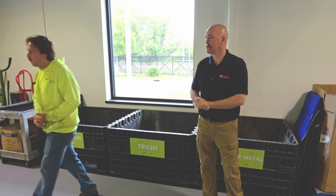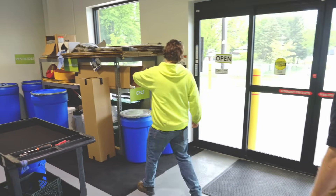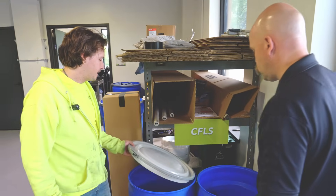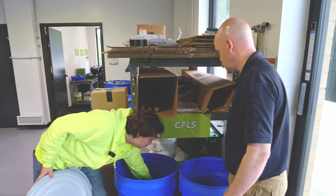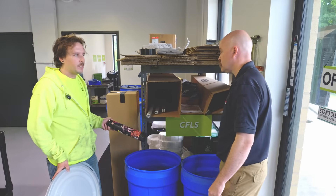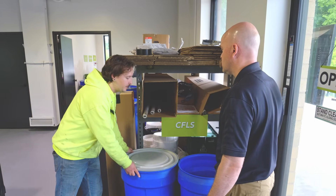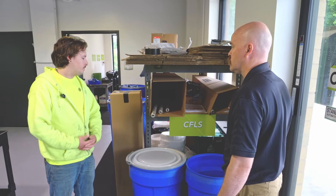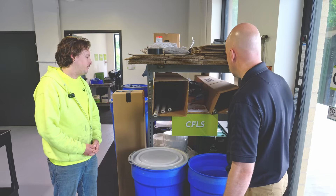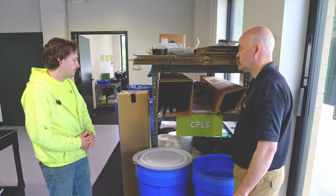We have a spot for fluorescent lights — four-foot, eight-foot, smaller ones. A growing problem recently is nitrous oxide tanks. We're seeing more and more of these coming in, whether from someone who just needs to clean them out or from an upset friend confiscating them from someone who's been abusing those products. This has been a big one in the past year.